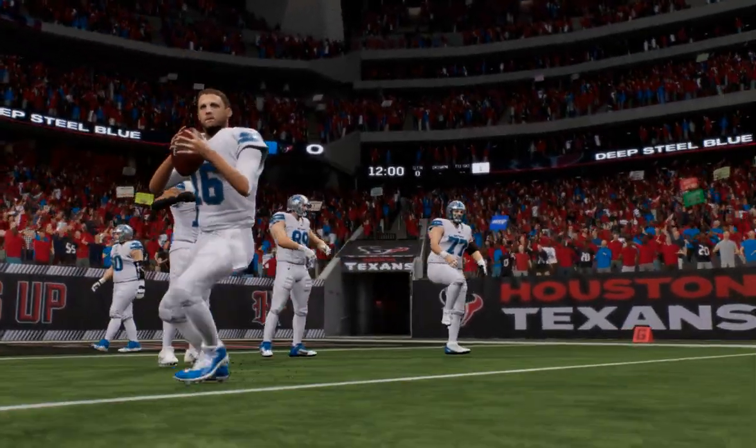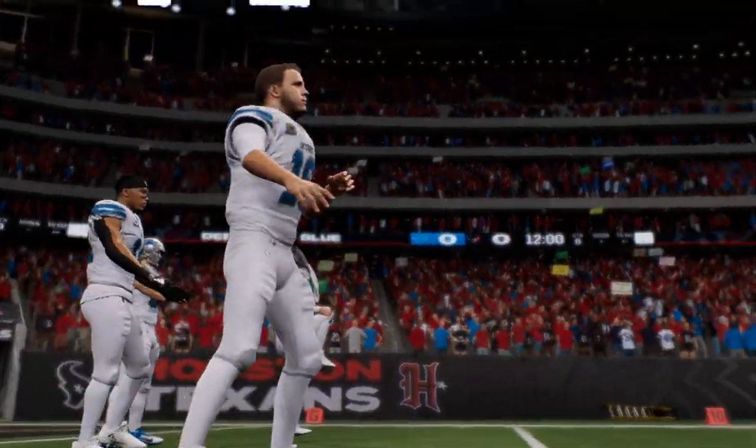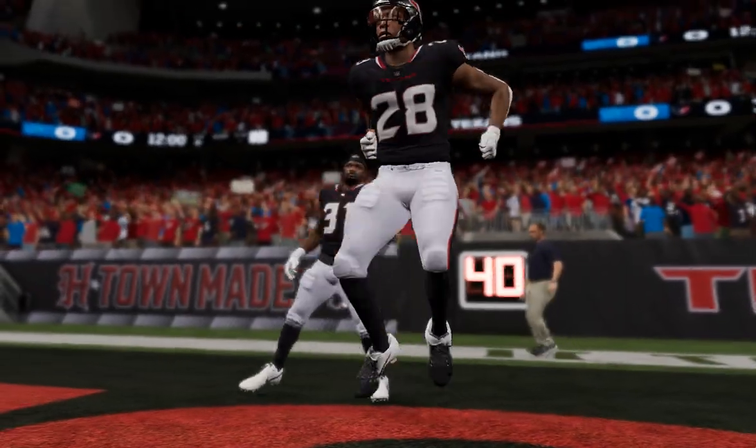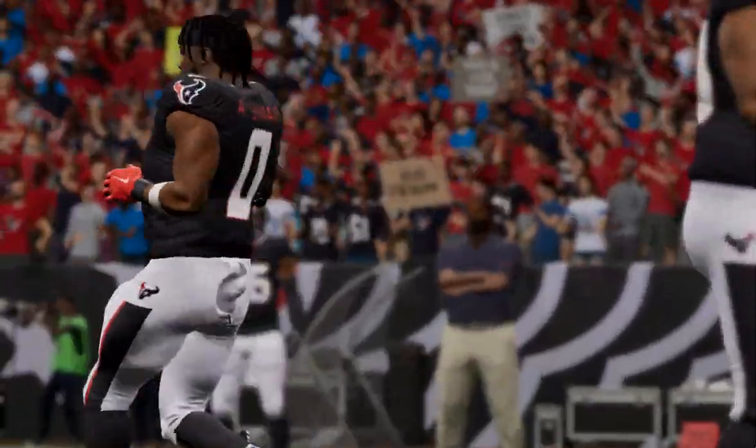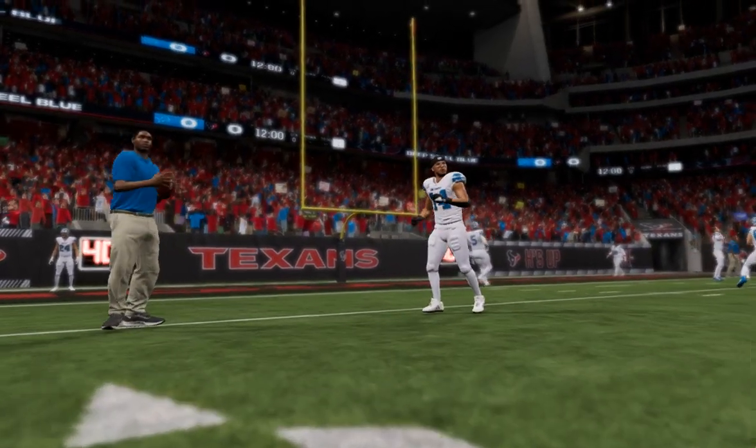It's the National Football League on EA Sports, and we'll get to see a battle for conference superiority. It's the Detroit Lions and the Houston Texans on Sunday Night Primetime.